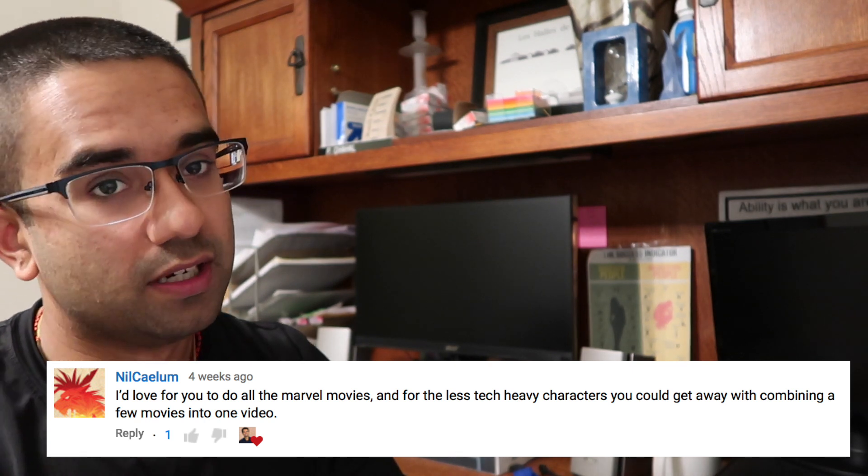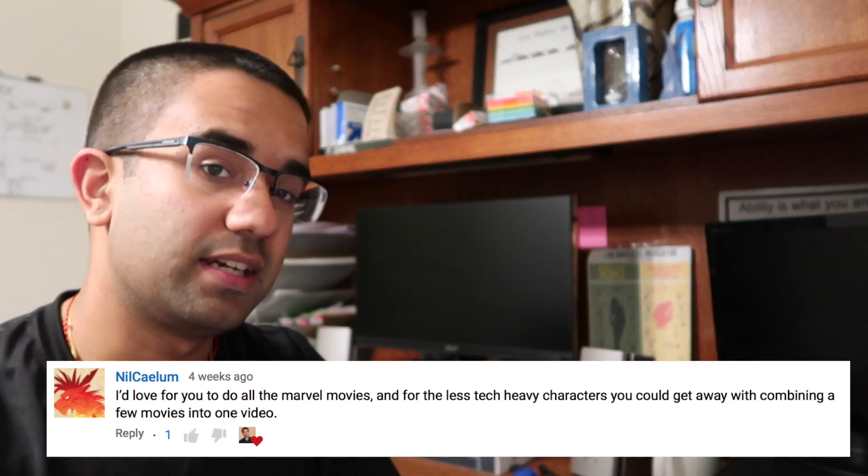Hey everyone, my name is Perry. I'm an electrical engineer, and today we're going to be watching Captain America: Winter Soldier to see how scientifically accurate the technology and engineering in the movie really are.